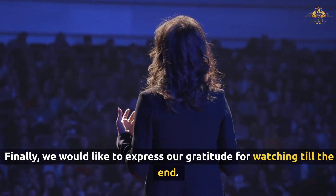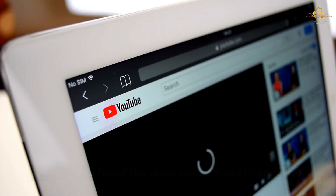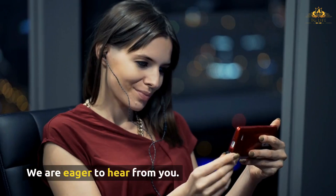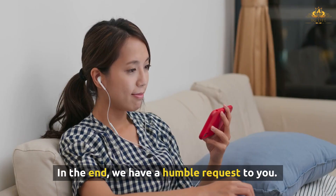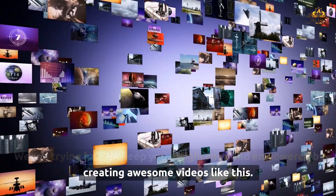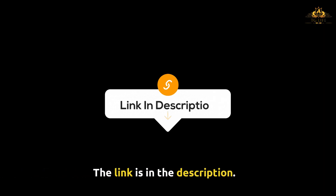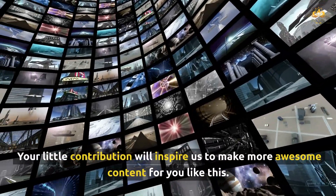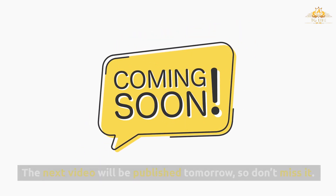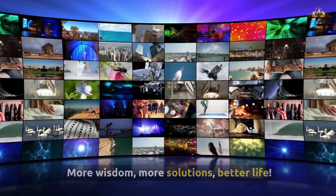Thank you for watching till the end. We hope you found the video valuable and informative. If so, please hit the like button and leave us a comment below — we're eager to hear from you. Please support us by joining our membership program; the link is in the description. Your contribution will inspire us to make more content like this. The next video will be published tomorrow, so don't miss it. Till then, take care — more wisdom, more solutions, better life.